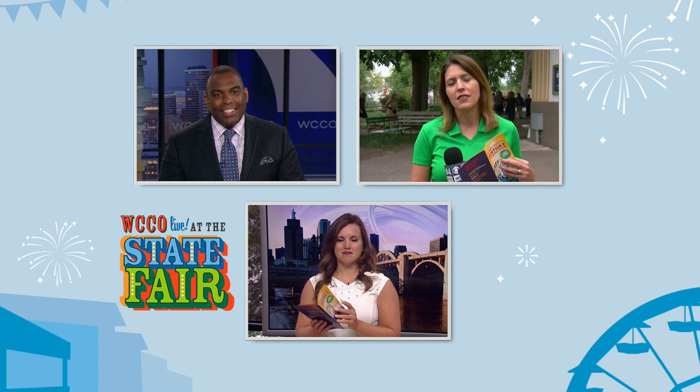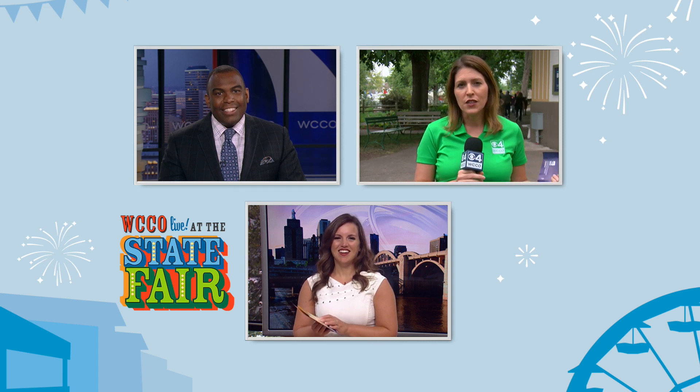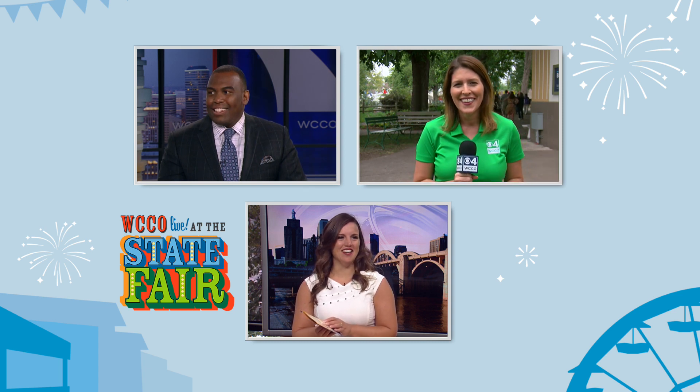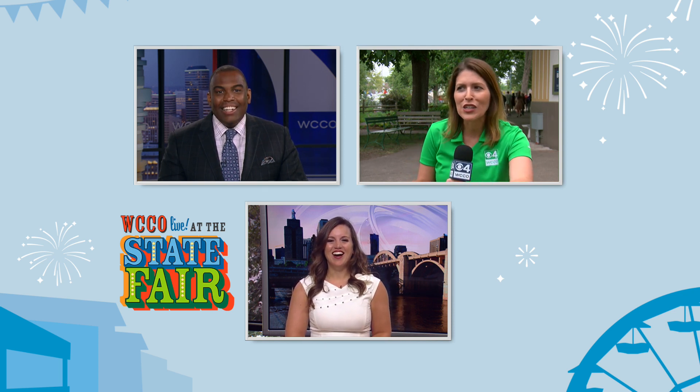But it's got all the cool stuff — the stuff that I love: the crop art, the giant pumpkins, the flowers. I love this building here. She's just dying to get in. Dying to get in that building. I already snuck in.